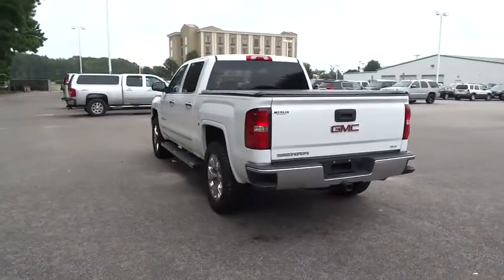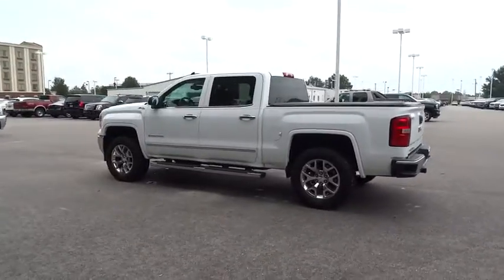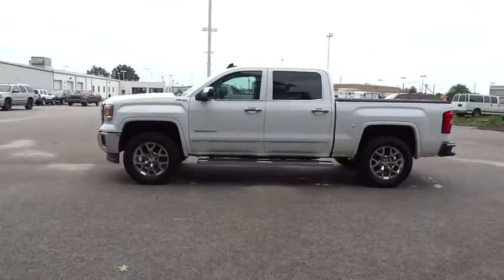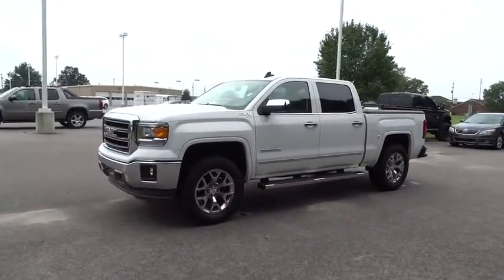Sierra 1500 now comes standard with a Vortec 6.2 liter and 5.3 liter V8 engine and an electronically controlled automatic transmission that combines high-max hauling capability with precise control.